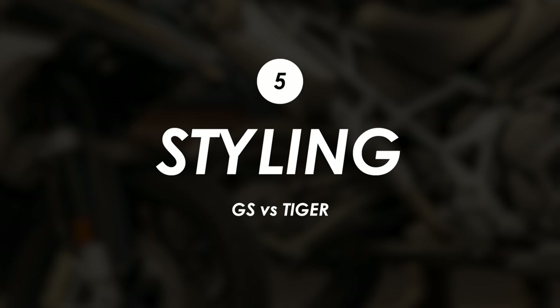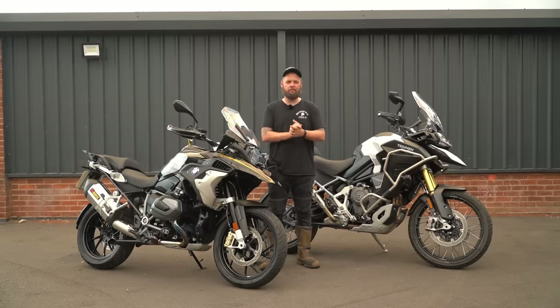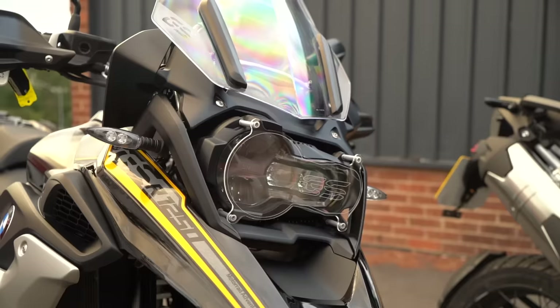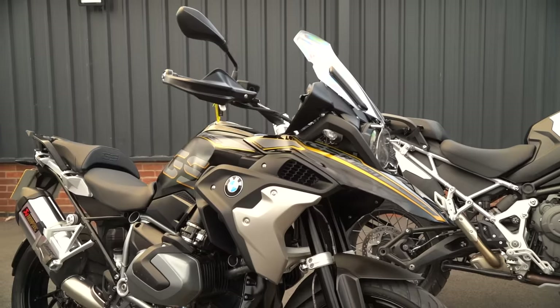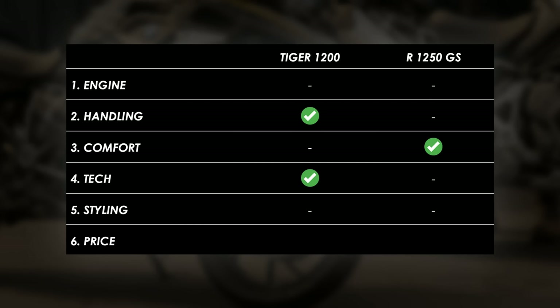Whether you like it or not, styling forms part of a lot of people's buying decision. The Triumph is looking a little more chiseled and aggressive, but the GS is a beautiful-looking bike as well. It's pretty much a question of taste, so let me know which one you think looks best down in the comments.